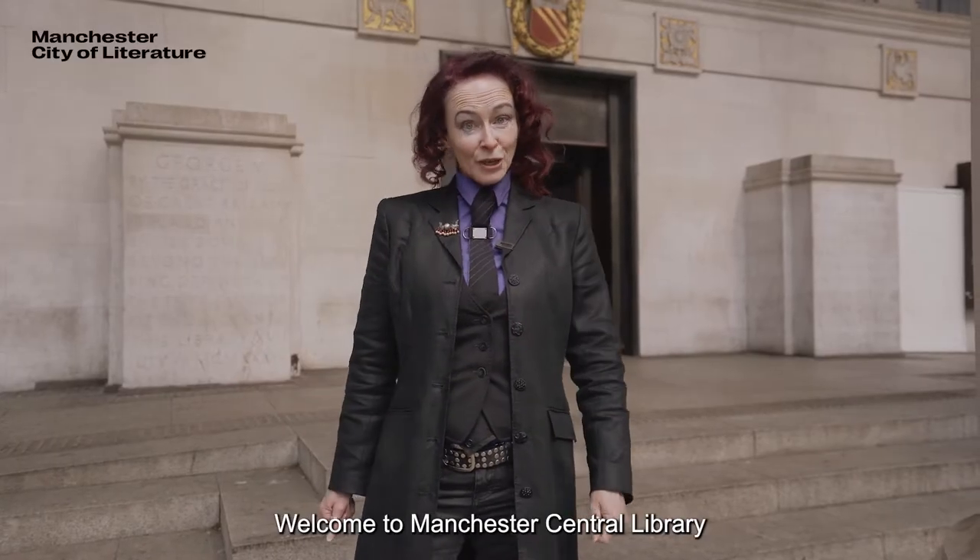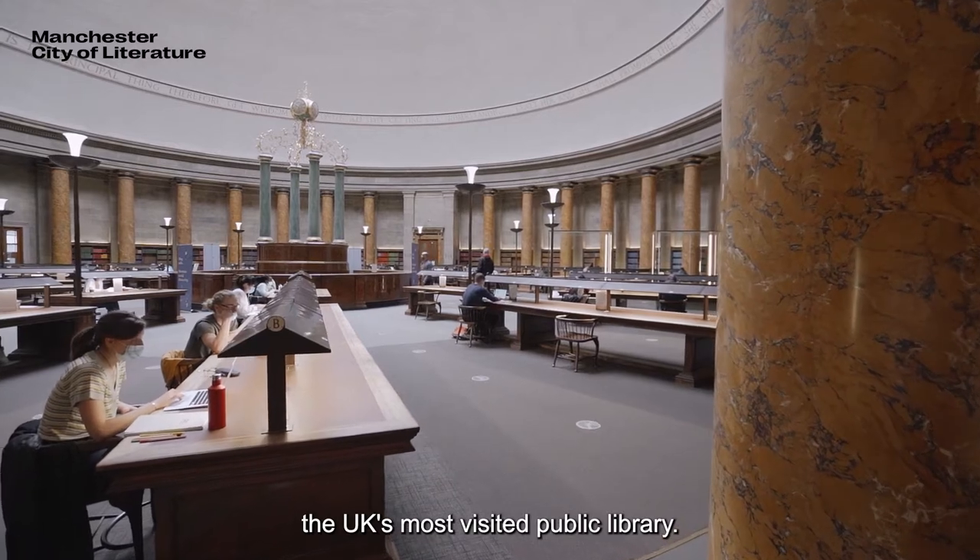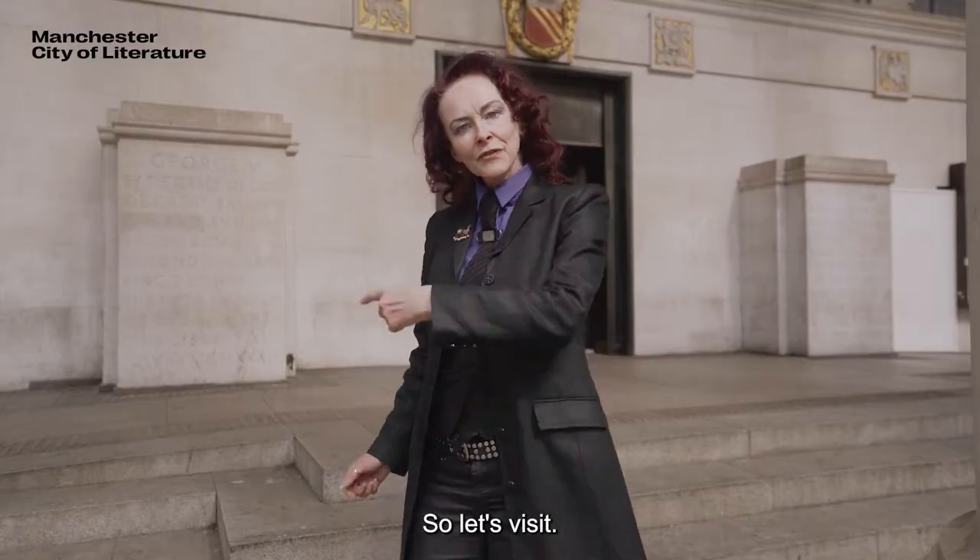Welcome to Manchester Central Library, which for two years has been the UK's most visited public library. So let's visit.